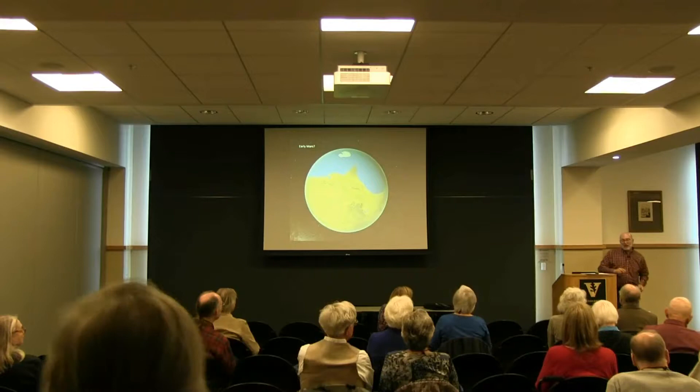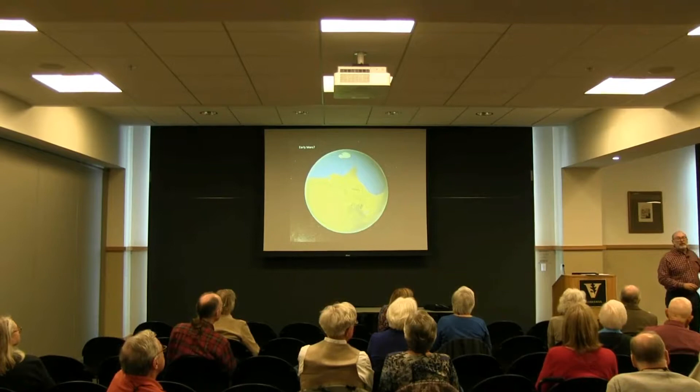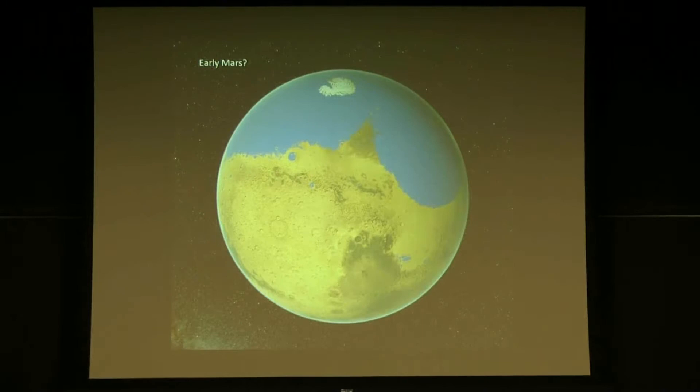The answer is yes — ancient Mars almost certainly looked like that. Ancient Mars almost certainly was Earth-like. It had a tremendous amount of water. It was warm and wet.